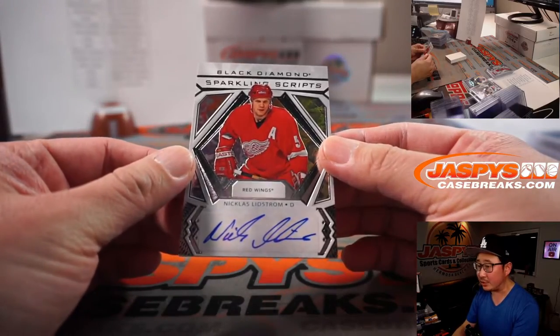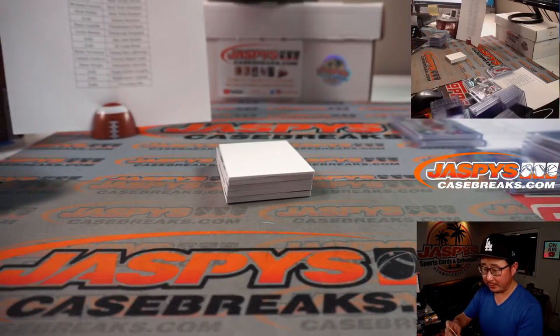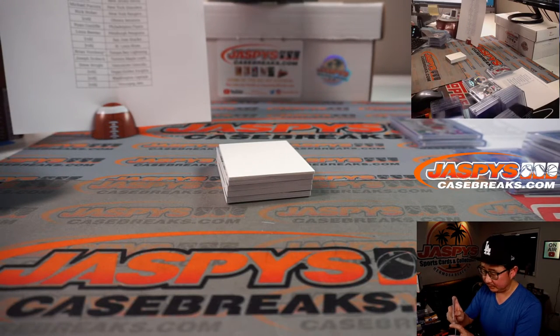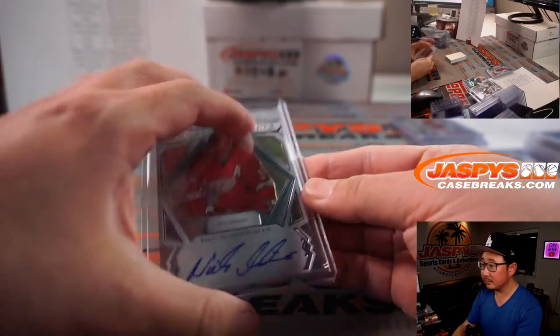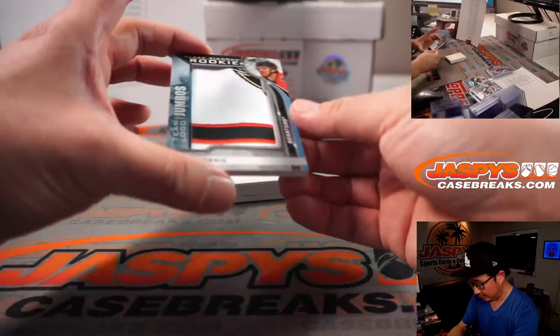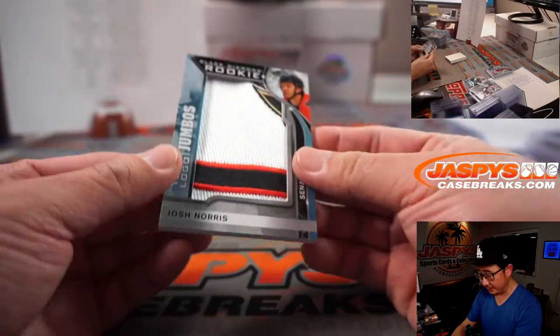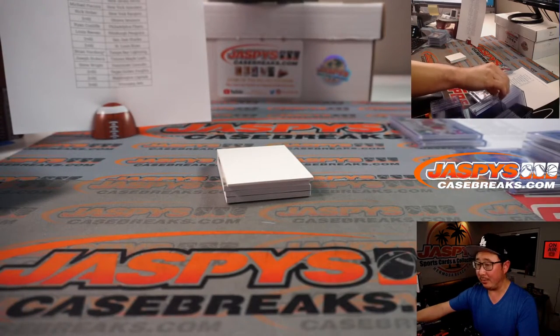Nicholas Lidstrom, sparkling scripts autograph for Detroit — that's going to be for Steve Wright. Team logo jumbos for Ottawa, that's a number block — so that's going to go to the third spot in that randomizer.